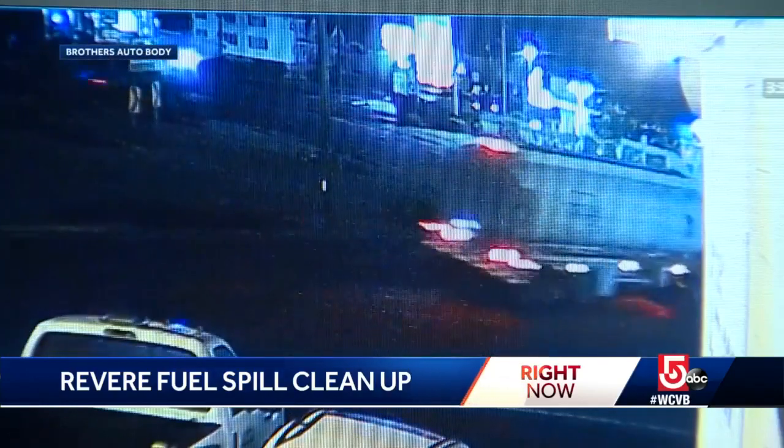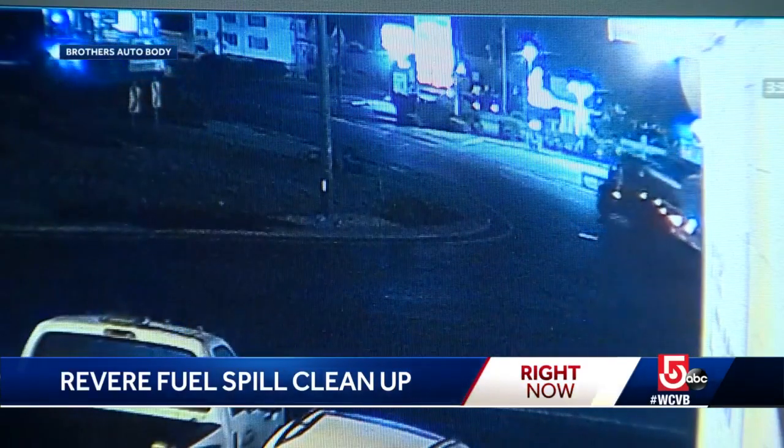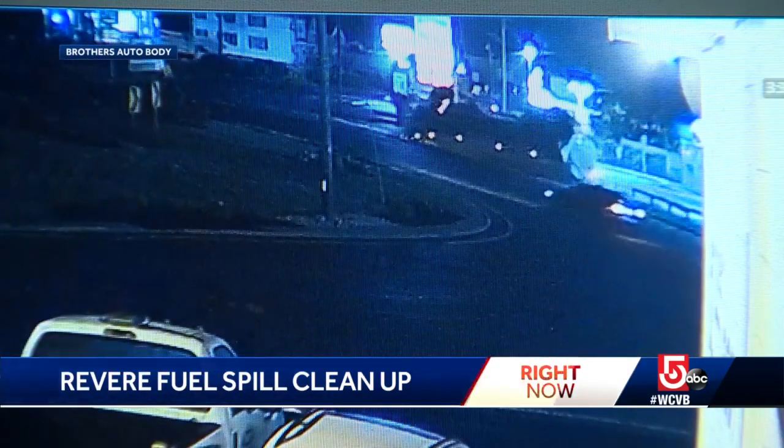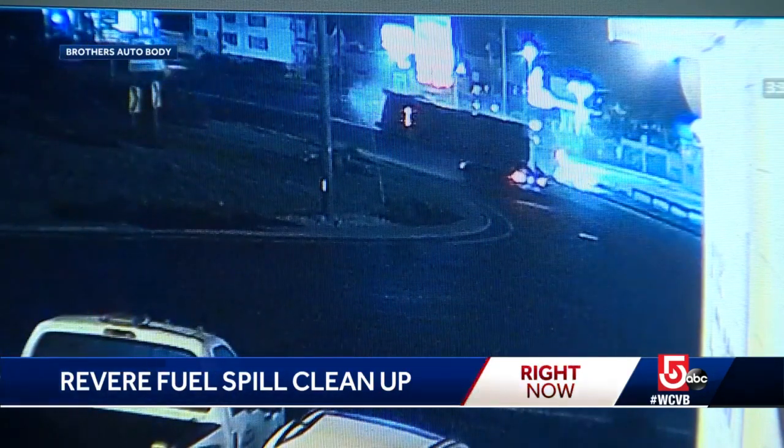Surveillance video from a nearby auto body shop shows the tanker rounding the rotary, tipping up on its wheels, then flipping over on its side near a gas station. What would you estimate the speed he was doing? 35, 40.